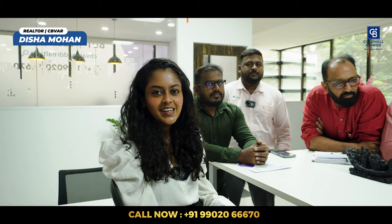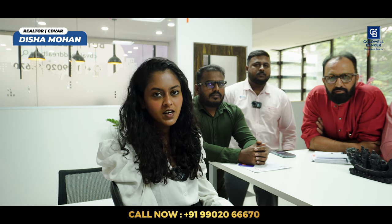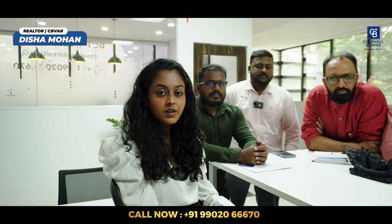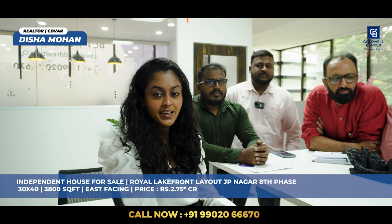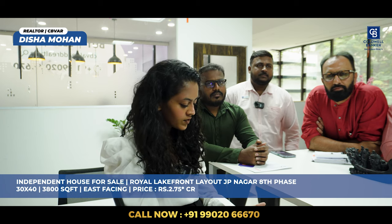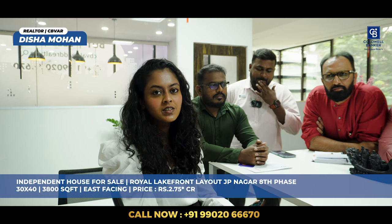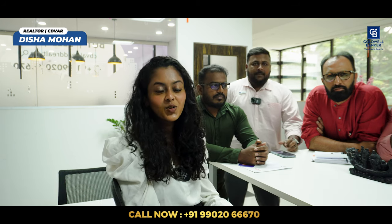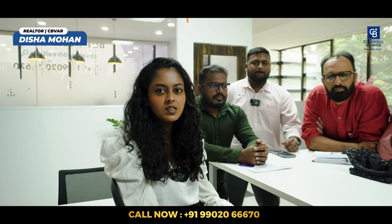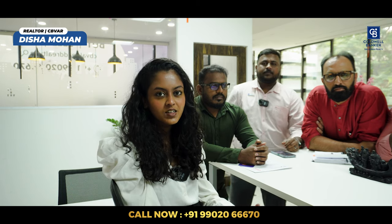Good morning, wishing everyone a very happy Deepawali. The listing for the week is a beautiful independent house built on a 30x40 plot in Royal Lakefront layout, JP Nagar, 8th Phase — a BDA layout. The built-up area is about 3,800 square feet. The site is south-facing but the door is east-facing. The quoted price is about 2.75 CR, negotiable. Anyone looking to purchase a house in JP Nagar 8th Phase can get in touch and I can show you the property.